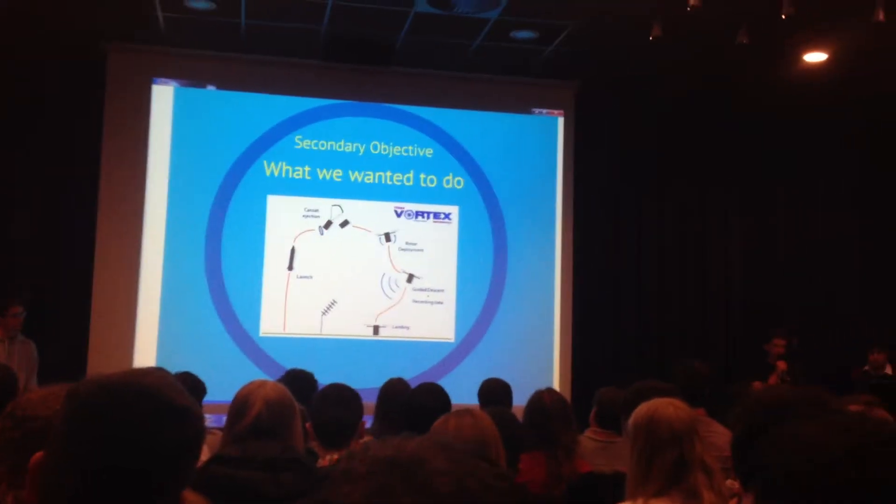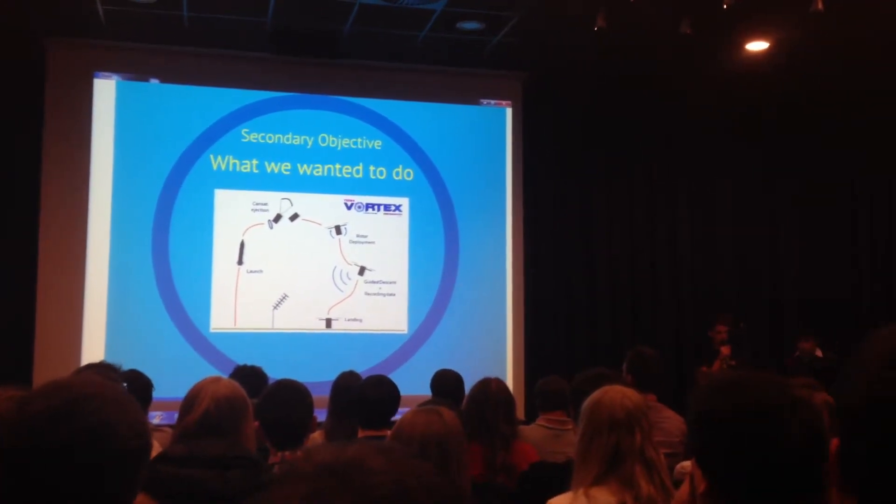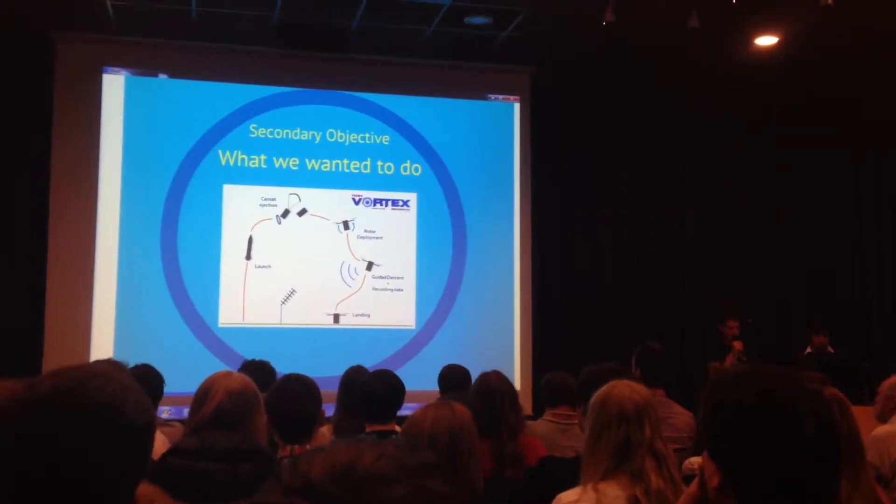Just a reminder of our secondary mission, which was to have our CAN use GPS to guide itself to a target zone whilst sending data to us.